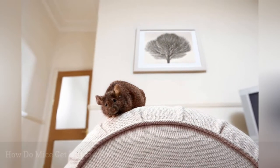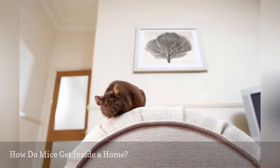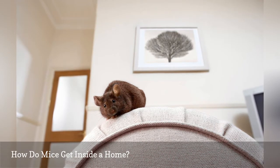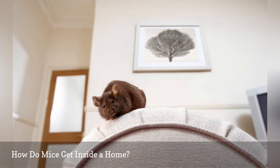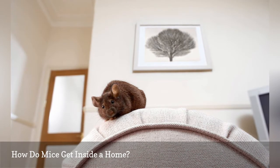A mouse can slip through holes and gaps as small as one quarter inch, or roughly the size of a pencil. And if an opening is not big enough to squeeze through, the mouse can gnaw it until it is big enough. Mice also can jump 13 inches high and can run along wires, cables, and ropes. They are excellent jumpers, swimmers, and climbers and can scale rough and vertical surfaces.